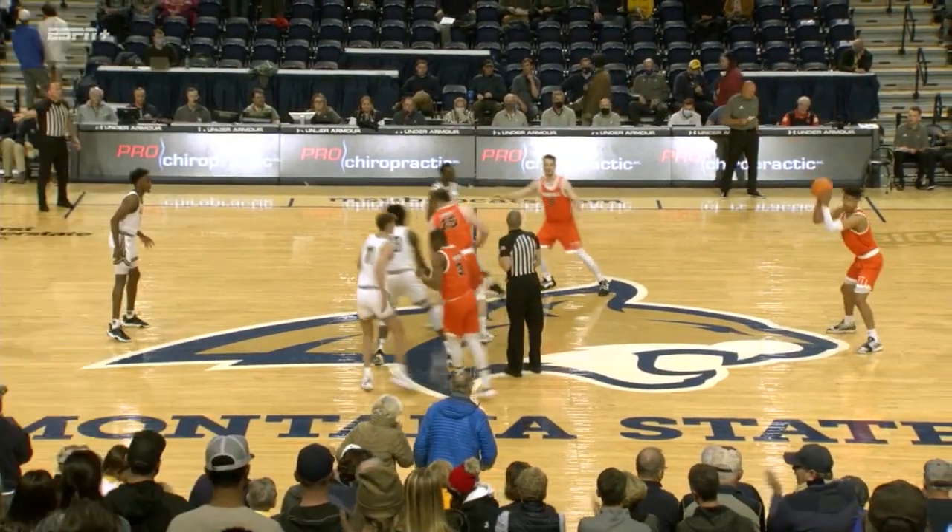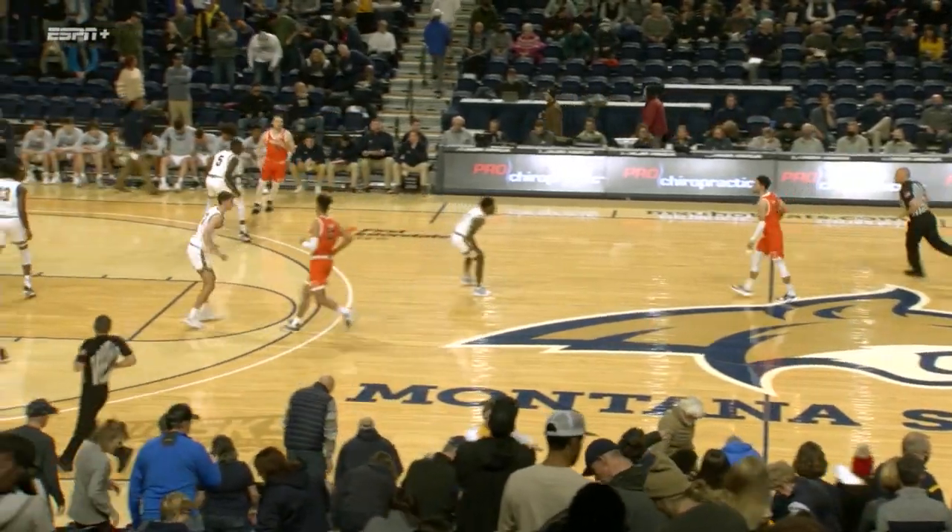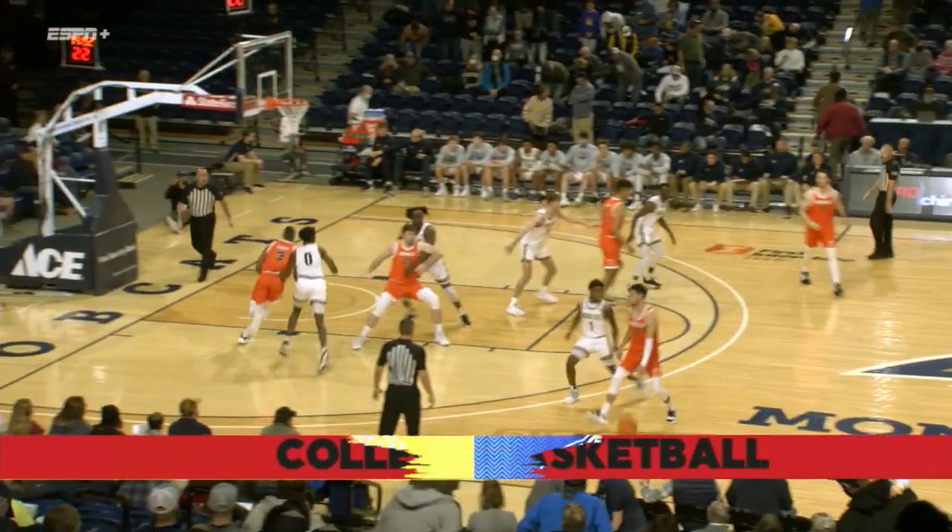Into the center, these two go, ball is up, and it is won by Idaho State. They will get the opening possession here with the jump won by Brayden Parker, the big center for Idaho State.